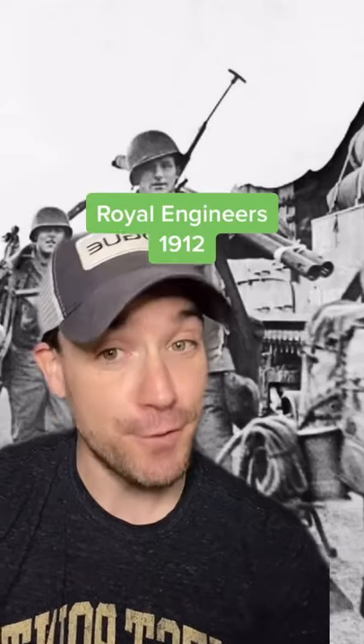Designed by the Royal Engineers and first used in World War I, the Bangalore Torpedo still has variants in use today.